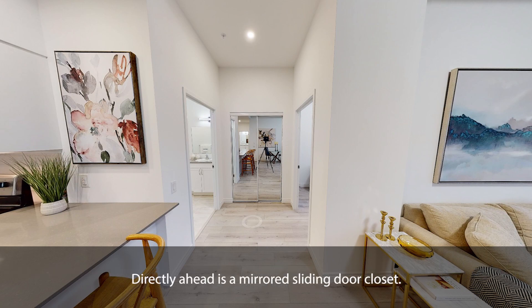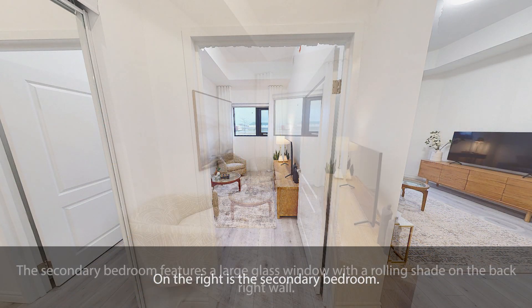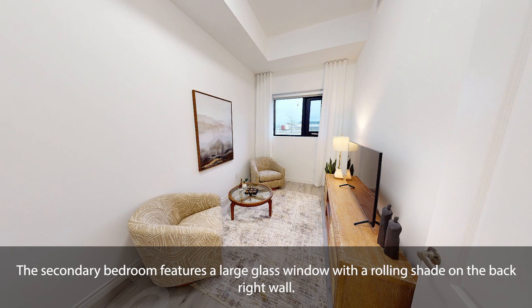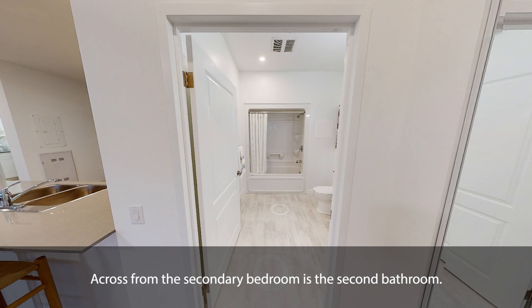Directly ahead is a mirrored sliding door closet. On the right is the secondary bedroom. The secondary bedroom features a large glass window with a rolling shade on the back right wall. Across from the secondary bedroom is the second bathroom.